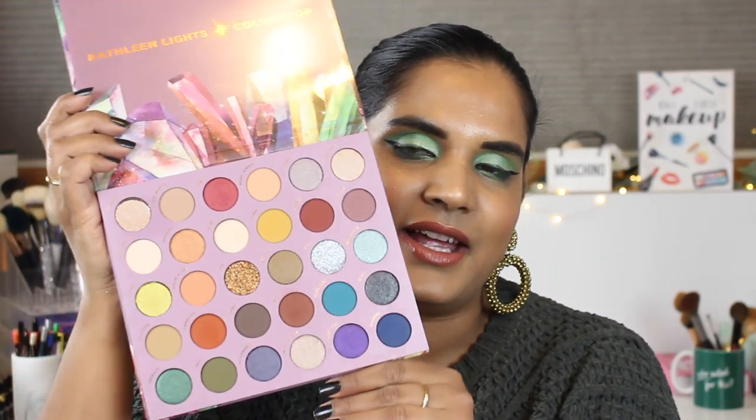Last but certainly not least is the So Jaded palette. I bought this when I was at the airport sometime in September, so it's been a hot second since it came out, and you guys haven't seen it on my channel yet. I used it once or twice and haven't been so in love with it, so it's kind of been neglected. I thought hey, let me at least swatch it for you guys in this little video since I'm talking about all things Color Pop — with all the sales around the corner, might as well.